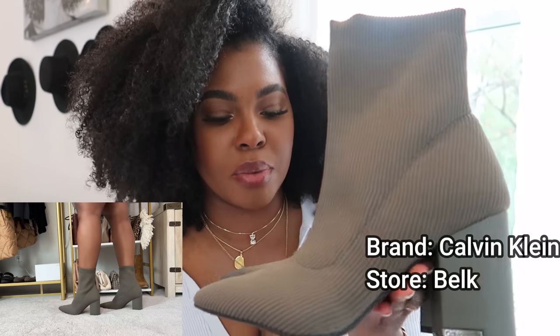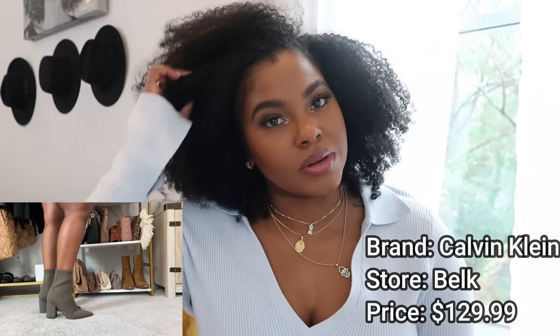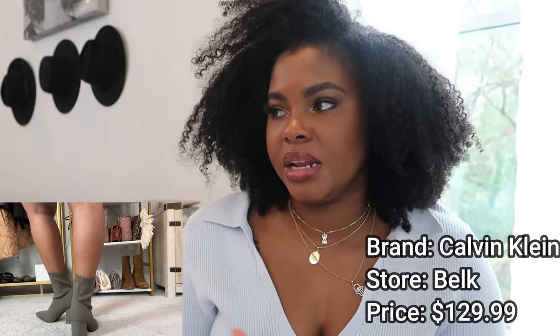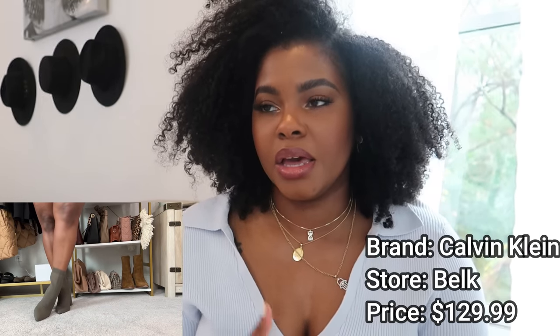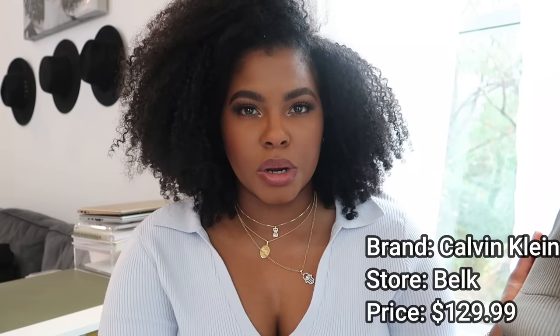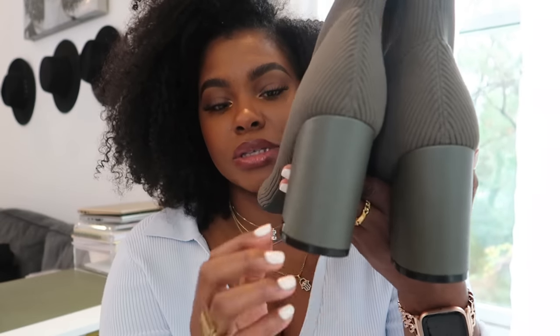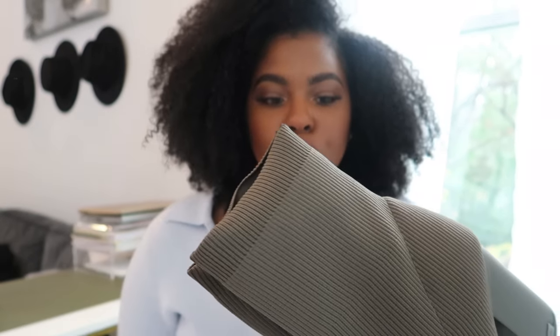The last boot is this cute one — it might look like a deep gray on screen but it's actually a true olive green. The brand is Calvin Klein. I don't think I've ever had Calvin Klein besides undergarments, and that's what I love about shopping at a department store. I got these from Belk, which is a regional department store, but I'm sure you can find them elsewhere. The heel is a cute block heel, definitely an all-day heel. I love the sock boot style — it fits close to the leg.